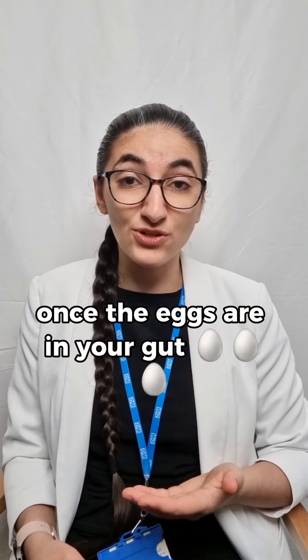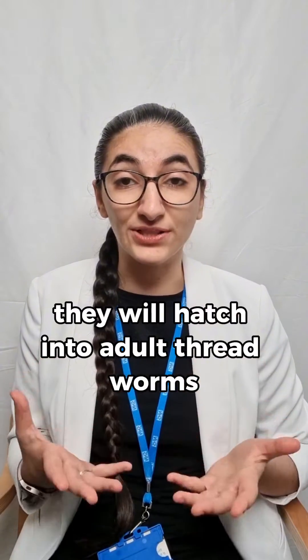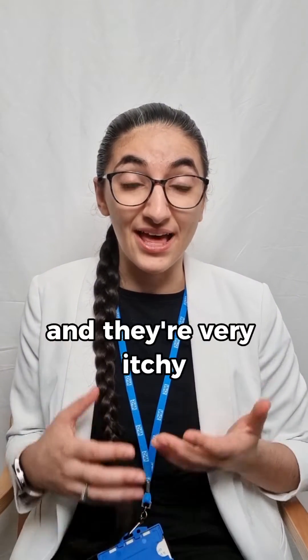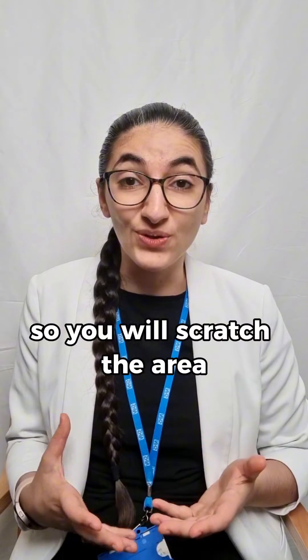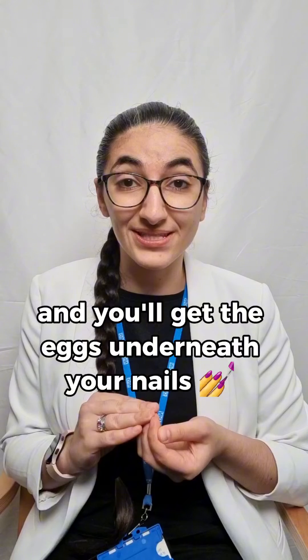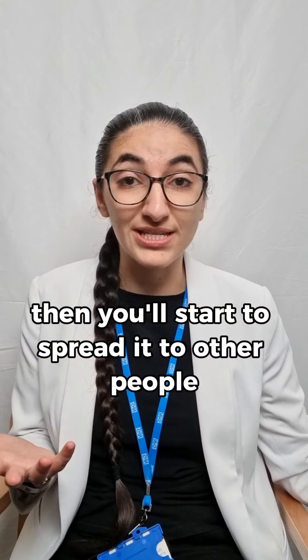Once the eggs are in your gut they will hatch into adult threadworms, and these adult threadworms will lay eggs around your anus. They're very itchy so you will scratch the area and get the eggs underneath your nails, then you'll start to spread it to other people.